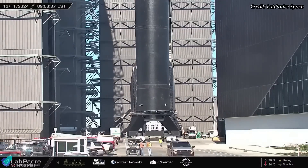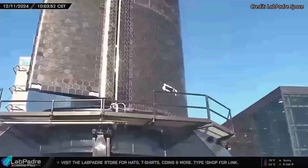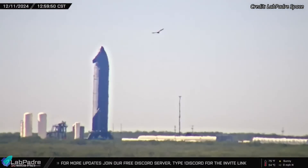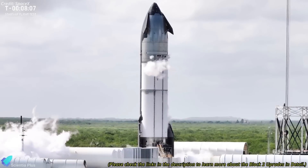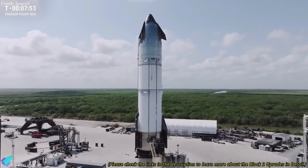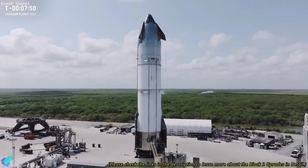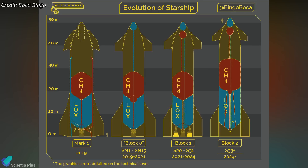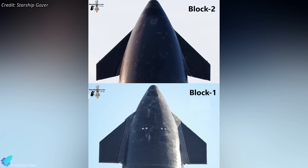On Wednesday morning, Starship 33 was transported to the Massey's test site for static fire testing after successfully completing the installation of all six engines. This prototype marks a significant milestone for SpaceX, as it is the first Block II variant, featuring substantial design improvements — including enhanced thermal protection systems with new and improved heat tiles, more efficient internal and external structural design changes, and optimized aerodynamic surfaces for better control and stability during re-entry.